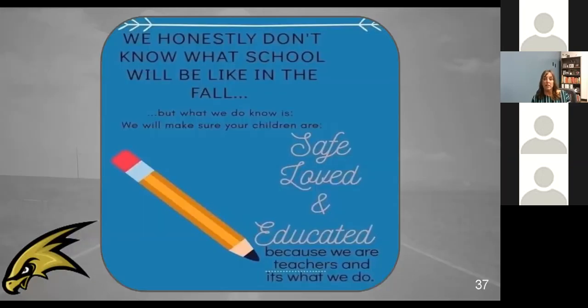We don't know exactly what every piece of school is going to look like this fall, but your student's safety is our number one concern. We want them to feel a sense of belonging and love, be back in their buildings, and receive an education that we can all be proud of.